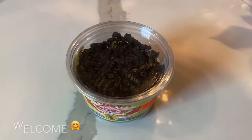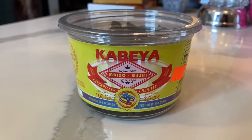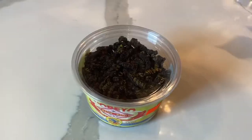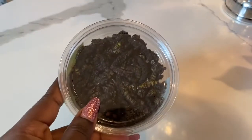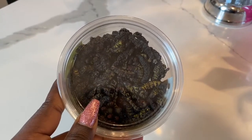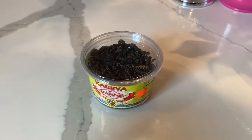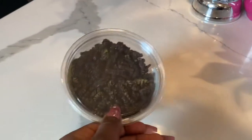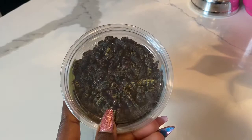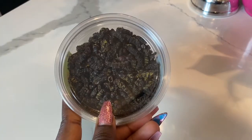Okay guys, so this is the caterpillar — we got it from an African shop. This is how it looks when it's dry. I don't know if you can see the caterpillars yet, but that is it. Mom is gonna perform her magic on it. She's gonna soak it to make it soft before she fries it, because at the moment it's dry and hard.